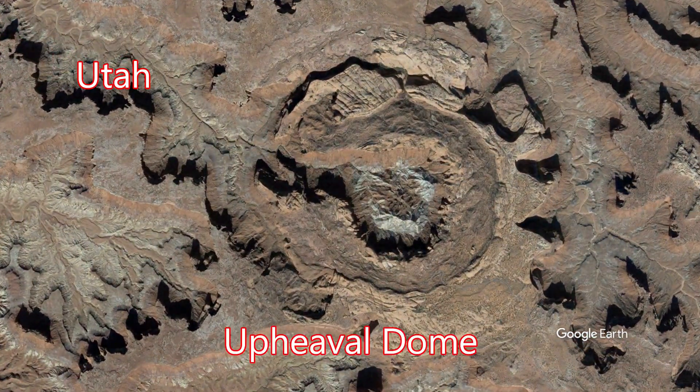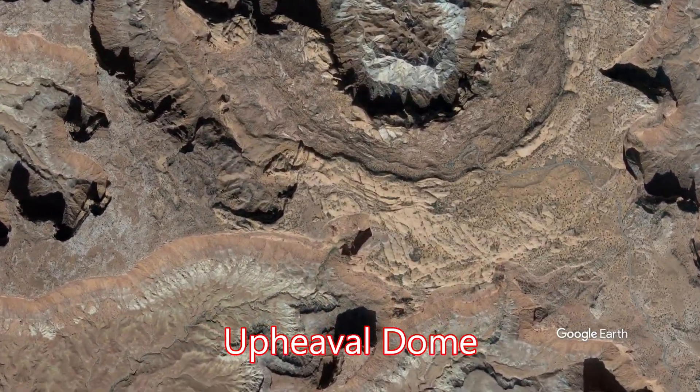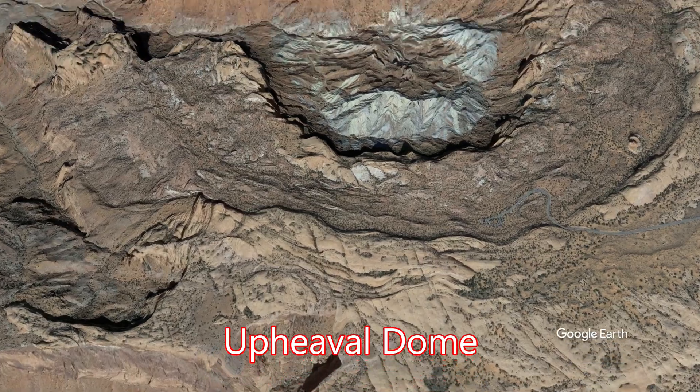And there you see it from space — Upheaval Dome, a very unusual geological feature. Let's zoom in a little bit and take a look at it from a better angle.